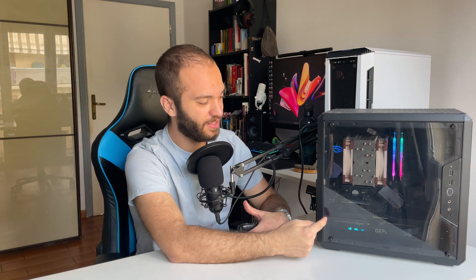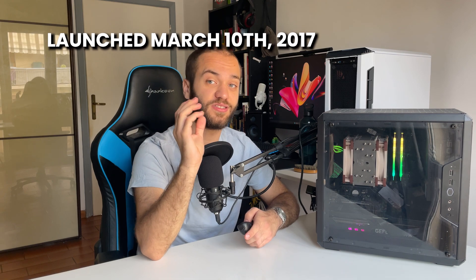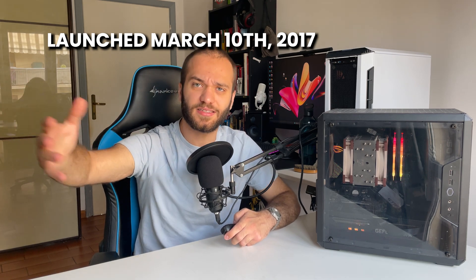If you've seen my build video with the 1080 Ti, you know this is not that PC. This is actually a 3070 Ti. The PC with the 1080 Ti has already been sold. The GTX 1080 Ti was first launched on March 10th of 2017, so it's a pretty old card, scoring 6 years. But does it hold its age well?